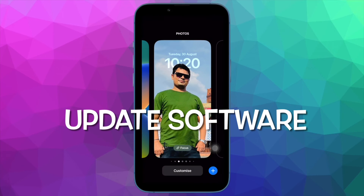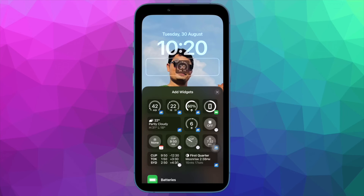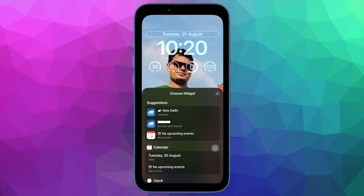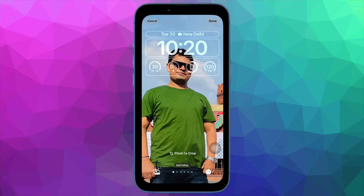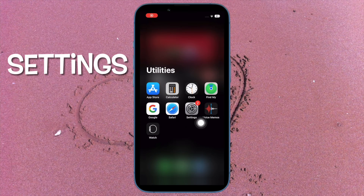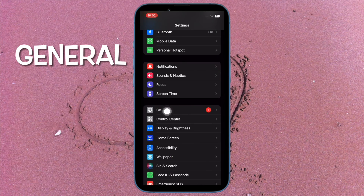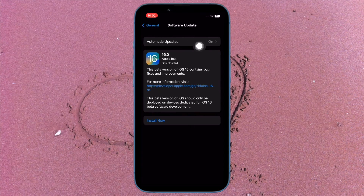Then it's time to update the software. If the personal hotspot is still misbehaving on your iPhone, I would recommend you to update the software. I suspect a bug could be playing the spoilsport and preventing the personal hotspot from functioning as expected. To do so, open the settings app on your iPhone, tap on General, then tap on Software Update, and finally download and install the latest version of iOS as usual.